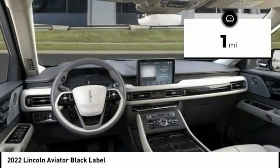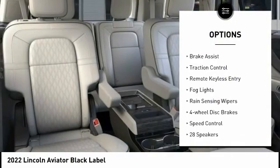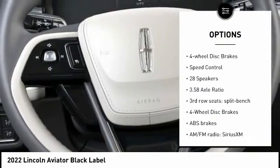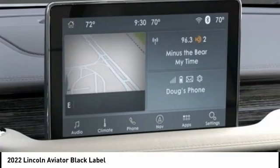This vehicle has less than 100 miles. Here are some of this vehicle's great options: electronic stability control, alloy wheels, power liftgate, brake assist, traction control, remote keyless entry, fog lights, rain-sensing wipers, four-wheel disc brakes, speed control.